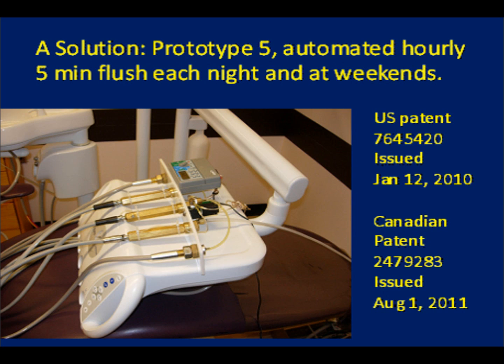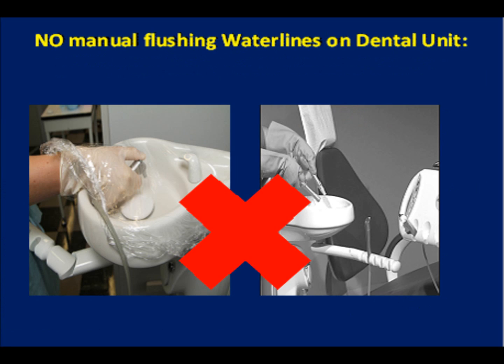We have researched the failings of most methods of dental chair sanitation and have been issued U.S. and Canadian patents for a device that is simple, effective, and inexpensive to manufacture.